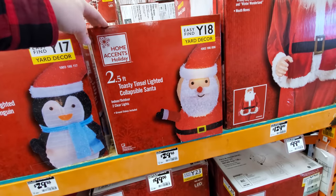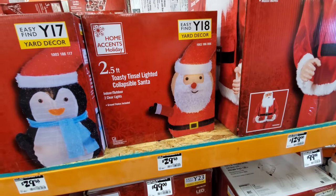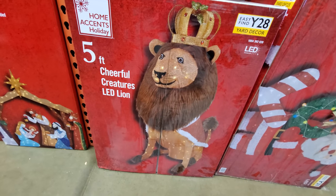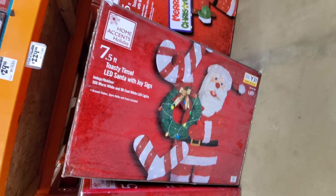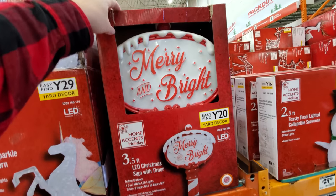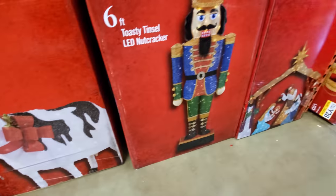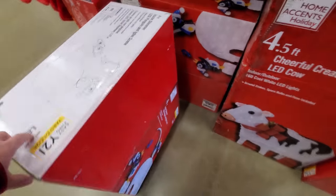Here's some with wire frames — these are a little bit different, they're collapsible. I think you basically just push that down when you're done and stick it in this thin box. That's pretty cool. Santa, penguin, snowman. What the heck — look at this, a Cheerful Creatures lion, that's pretty cool. And then here's a Toasty Tinsel Santa with joy sign. Here's a unicorn — seeing a lot of unicorns this year. Here's like a kind of blow-mold Merry and Bright. Here's our nativity scene — hello baby Jesus. Cow, Christmas cow, nutcracker. What the heck is this — icicle shimmer penguin and igloo scene.